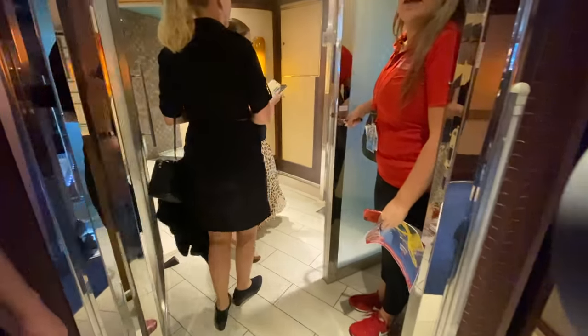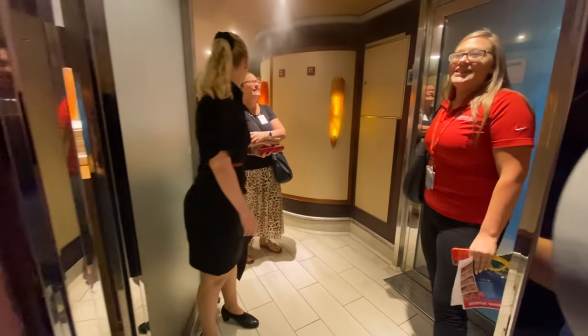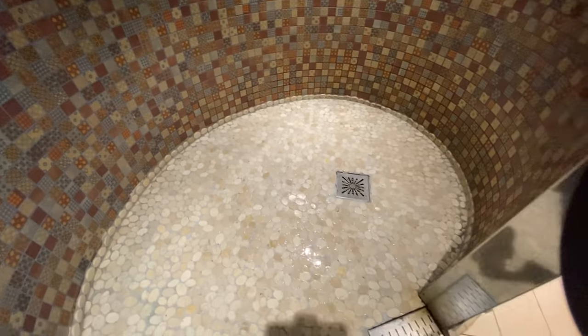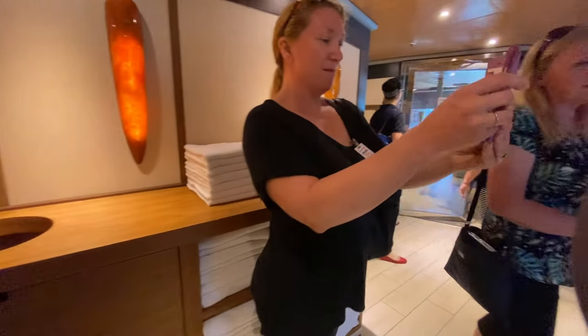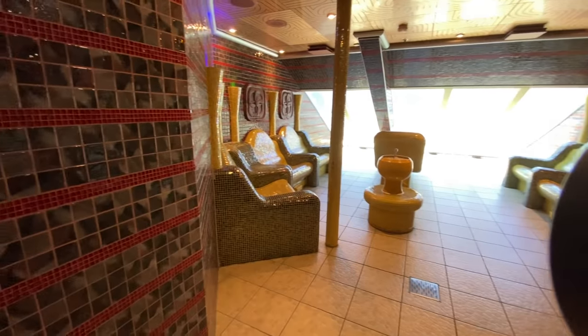We'll start by having a look at some of the thermal suite areas. Staying in the Cloud9 Spa cabin you actually get access to this area as part of your cruise - the first two passengers in the cabin do. Passengers three and four do not, but they can pay for access for the duration of the cruise if they like. There's a series of grottos and rooms, steam chambers, heated beds, showers and all sorts of lovely things that you can unwind with while you're enjoying a day at sea.